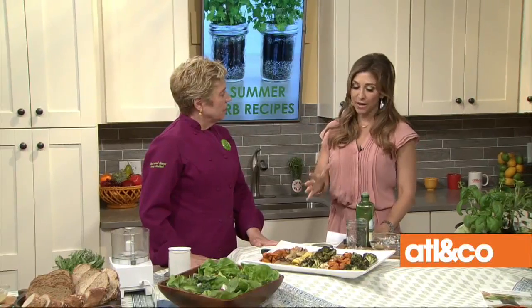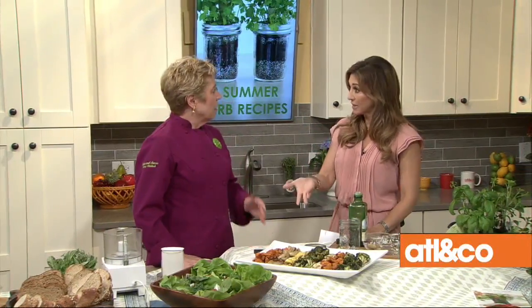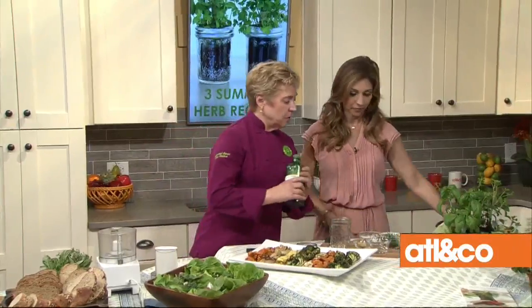We have a couple recipes and we're getting started with something that's so simple — just a dressing. It's a tarragon vinaigrette. So if you'll put those ingredients in, Christine. I've got a little olive oil and some chopped tarragon.